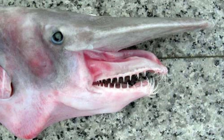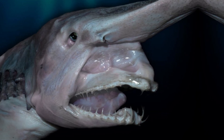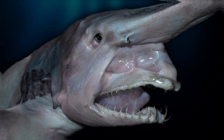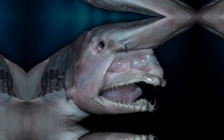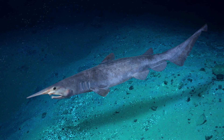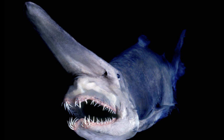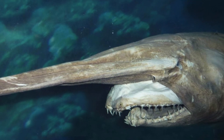Behold, the goblin shark. Its elongated, slim physique and pinkish-gray hide make it a genuine marvel of evolution. Its most notable feature is undoubtedly its protruding snout, equipped with razor-sharp teeth. However, don't be deceived by its creepy look — this shark is a master of stealth and precision.